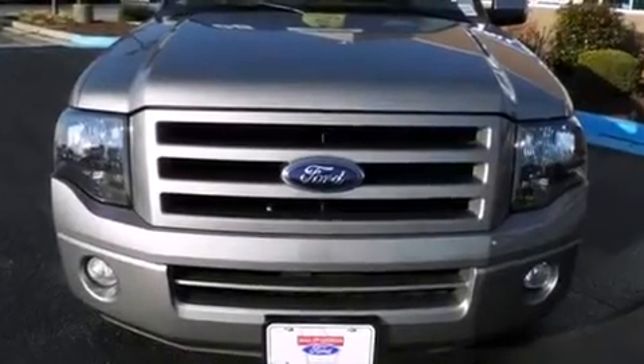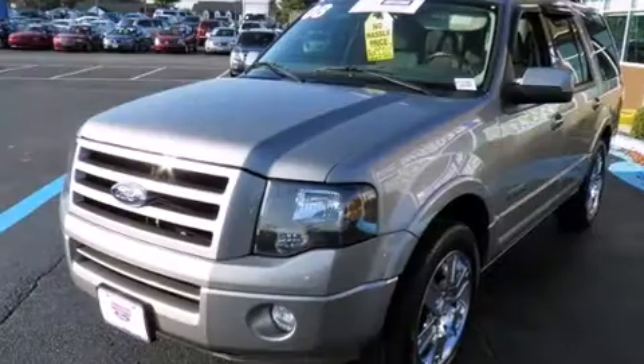The 2008 Ford Expedition. It features an automatic transmission, rear wheel drive, and a powerful eight-cylinder engine.